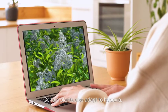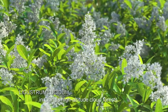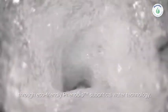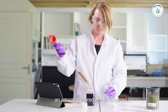Certain plants also adapt to hypoxia, like Ligustrum lucidum in China's high-altitude cloud forests. By harvesting the plant and extracting the essence from its seeds through eco-friendly Phenobio subcritical water technology, an amazing ingredient is obtained.